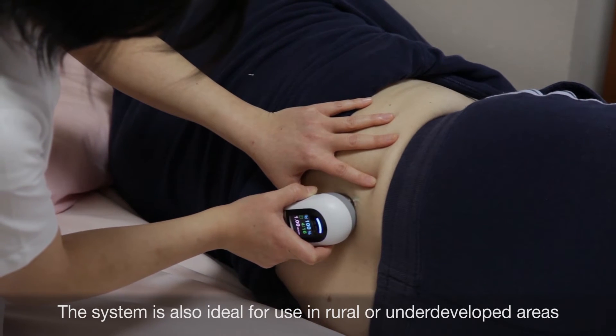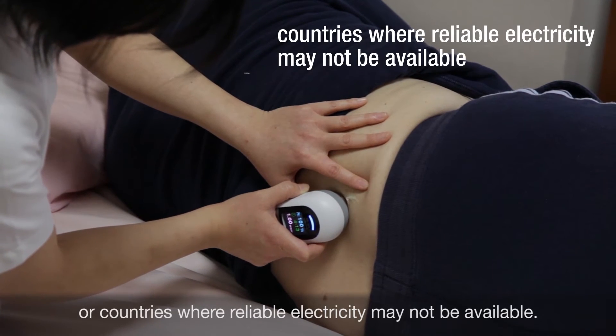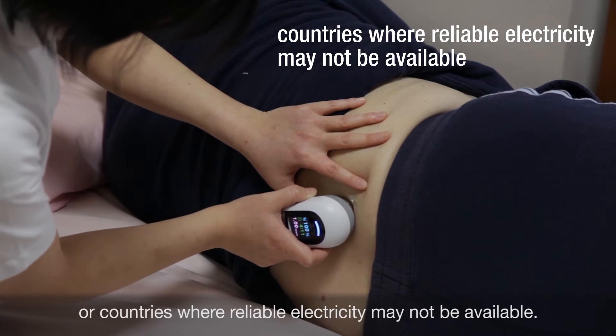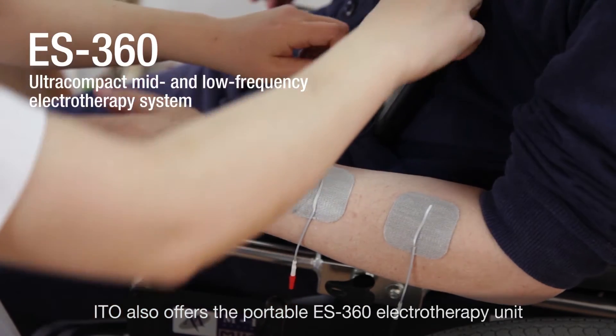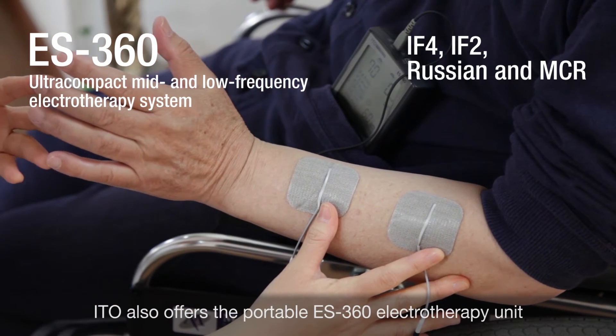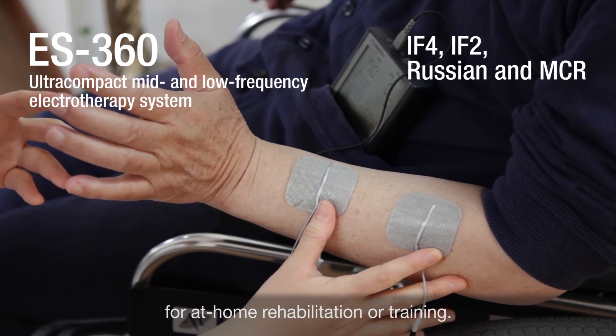The system is also ideal for use in rural or underdeveloped areas or countries where reliable electricity may not be available. ITO also offers the portable ES360 electrotherapy unit for at-home rehabilitation or training.